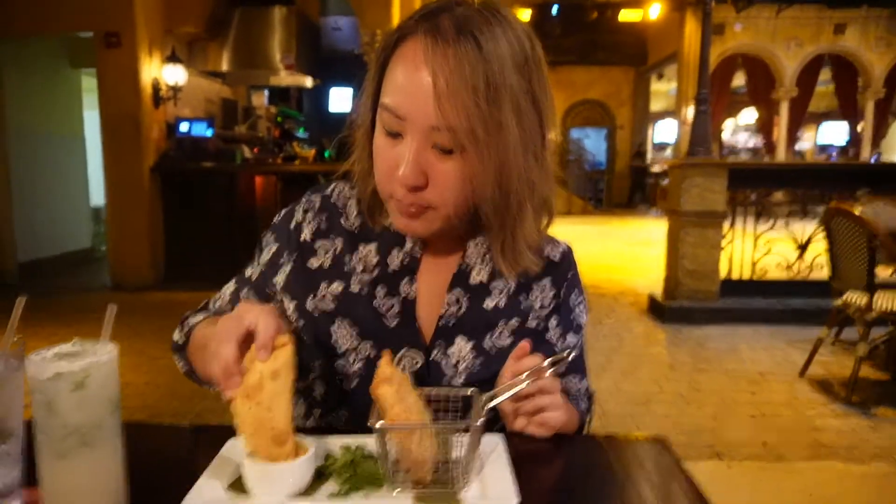Let's try the chicken one to compare it to the beef empanada. Wow, they're both really good. I can't pick which one is better, but they're really really tasty. If you like empanadas, you're going to really enjoy these — they're crispy and flaky, and just really, really good.